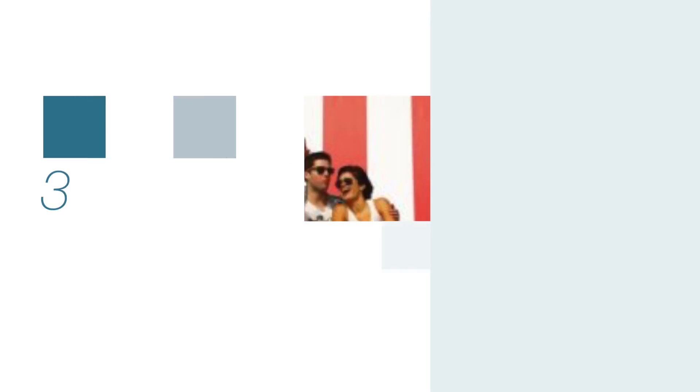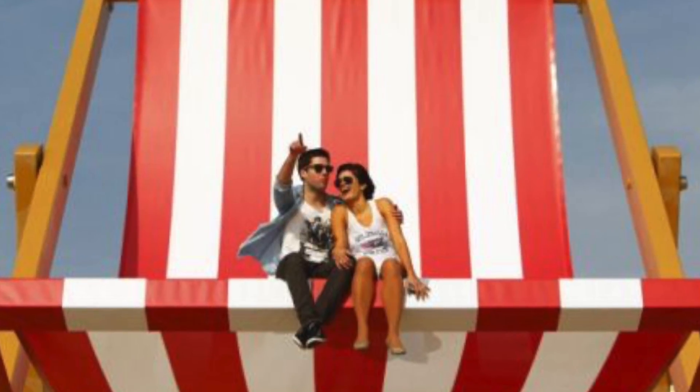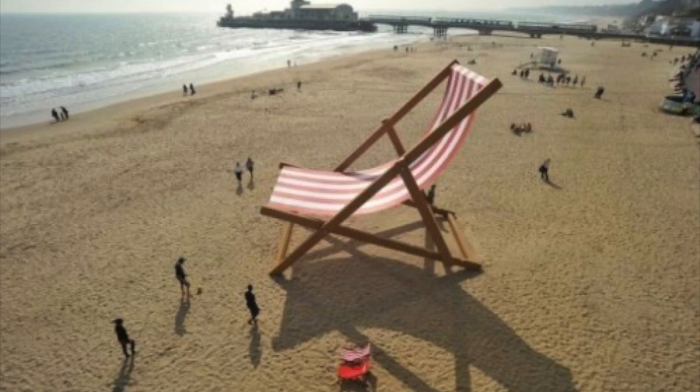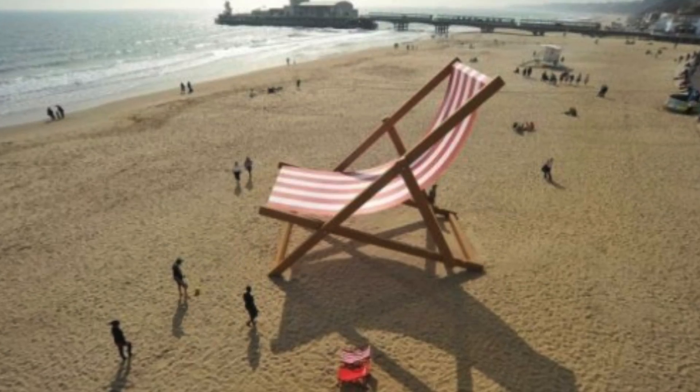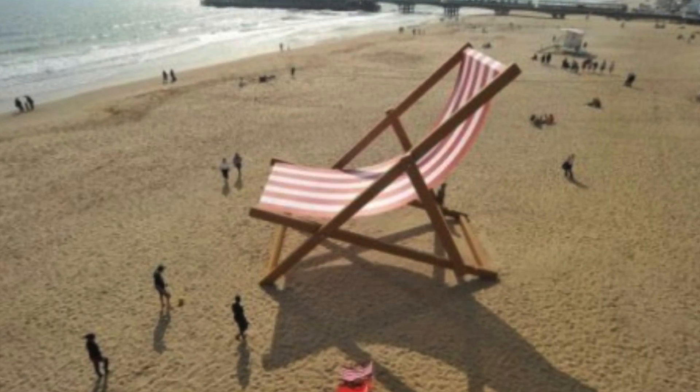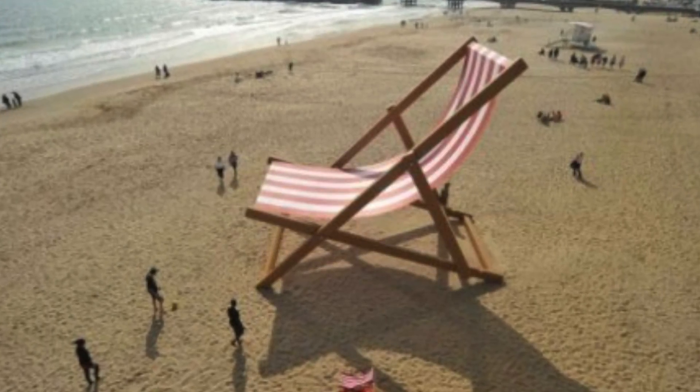At number 3, Big Chair, Little People. Almost 6 meters tall and weighing more than an adult elephant, this is the world's largest deck chair. Its creator, Stuart Murdock, spent three weeks putting this amazing structure together, and it was built to mark the start of a British summertime.